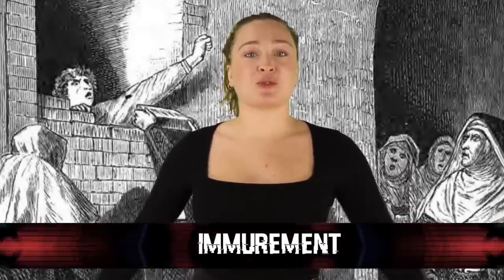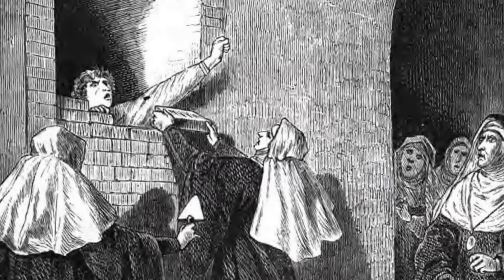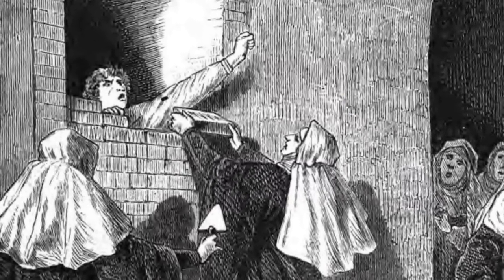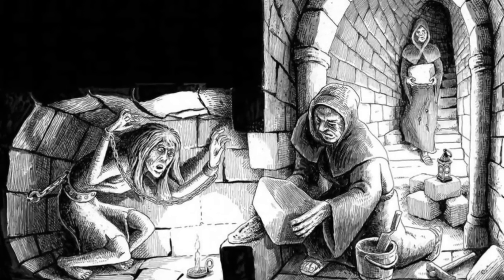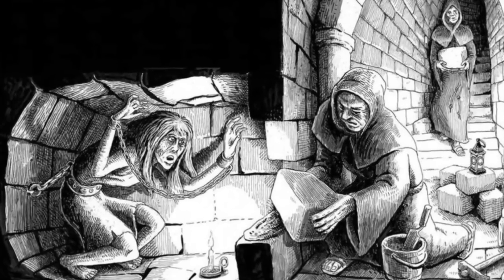In our number 6 spot today, we have Immurement — an unusual and cruel form of punishment. This is a form of imprisonment where a person is sealed within an enclosure with no exits. While a very effective form of psychological torment, it usually resulted in death. Most instances included people being shut away in small, confined spaces such as a coffin, left to pass away from starvation or dehydration — different from being buried alive, which results in asphyxiation.